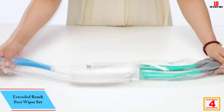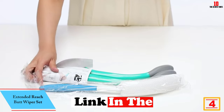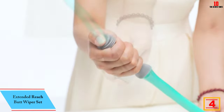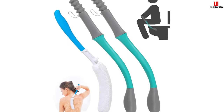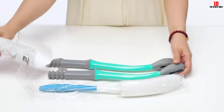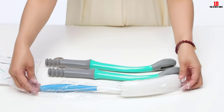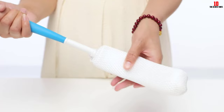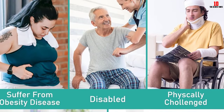At number four, we have the Extended Reach Butt Wiper Set. This practical kit includes two toilet aids for wiping and a long-handled bath brush. The ergonomic design of both tools ensures convenient and comfortable use, making them suitable for people with limited mobility. The upgraded butt wiper features smoother and more durable operation with an easy-to-press release switch. The use of new rubber materials reduces the risk of breakage and detachment.